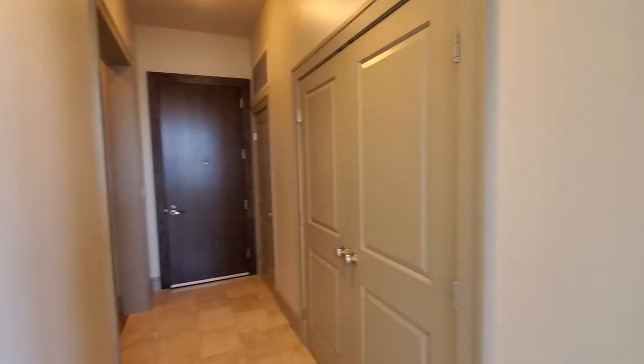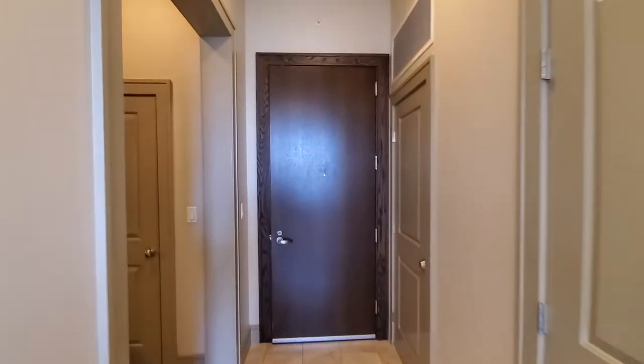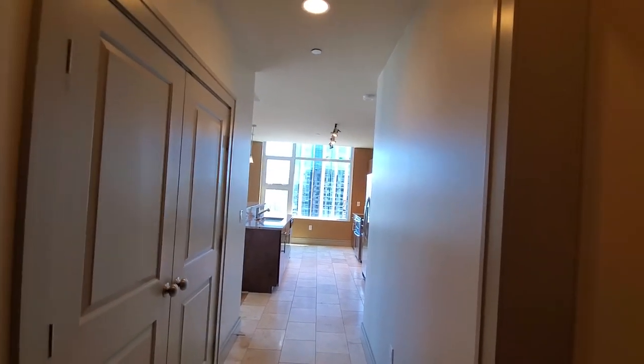I can't possibly answer all questions during one video. I'd love to hear from you if you have questions about this or any of our floor plans. My name is Michael. The number here at the Olivian is 206-340-0809. Thank you, bye.